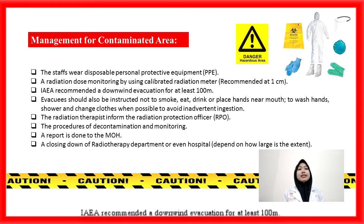IAEA recommends a downwind evacuation for at least 100 metres. Evacuees should also be instructed not to smoke, eat, drink, or place hands near the mouth. They should also wash hands, shower, and change clothes when possible to avoid inadvertent ingestion. Then, radiation therapists need to inform the Radiation Protection Officer (RPO) to confirm the spillage and supervise the decontamination and monitoring procedure.